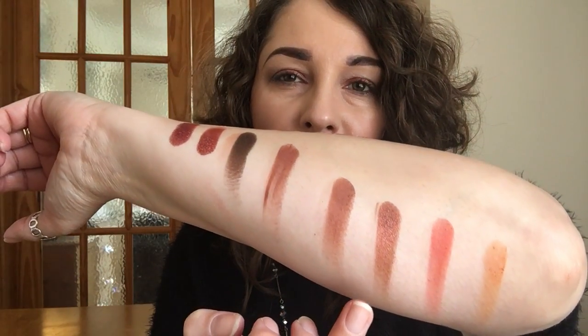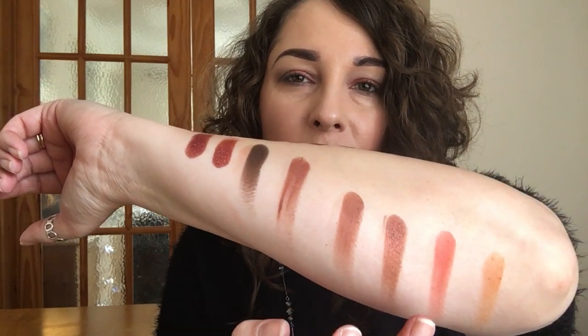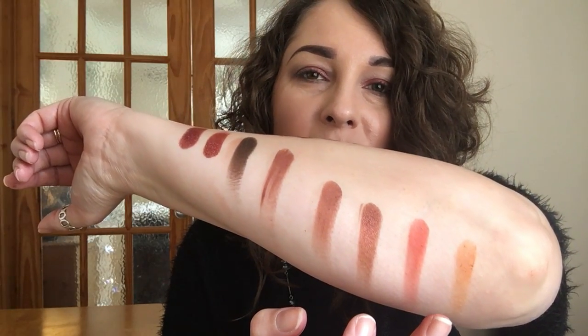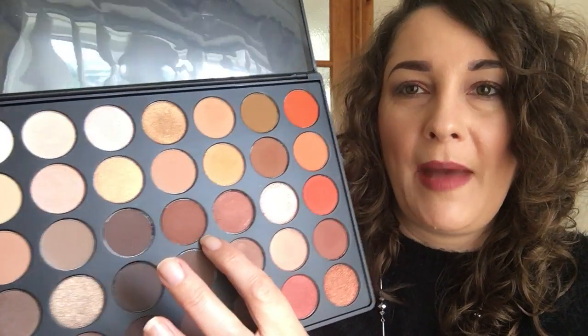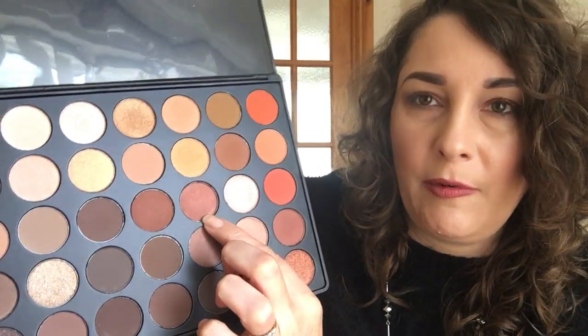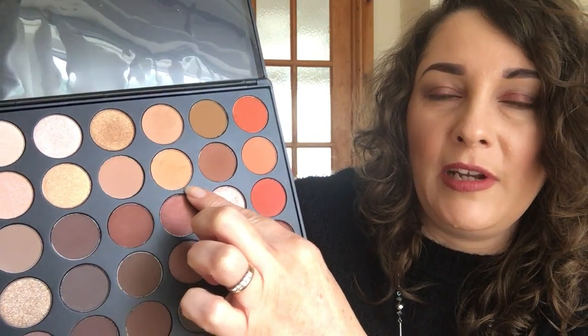I've gone for a matte shade, a more shimmer shade — though it isn't really, really shimmery — an orange tone, and then a muted yellowy-orange tone as well. Absolutely amazing pigmentation again. The matte brown is there, then the shimmery brown, then the orange, and that's the muted yellowy-orange tone. You can't go wrong with that palette — everybody knows about it, but I thought I would include it as well.